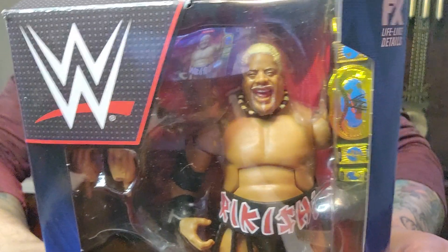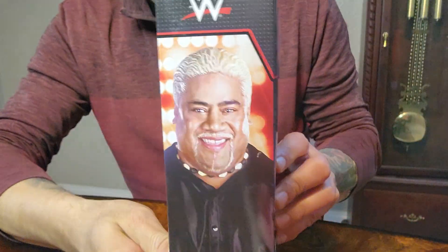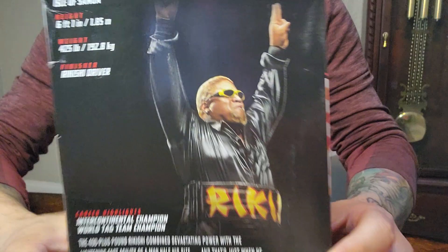Looks good. It is right here. The side. The back.